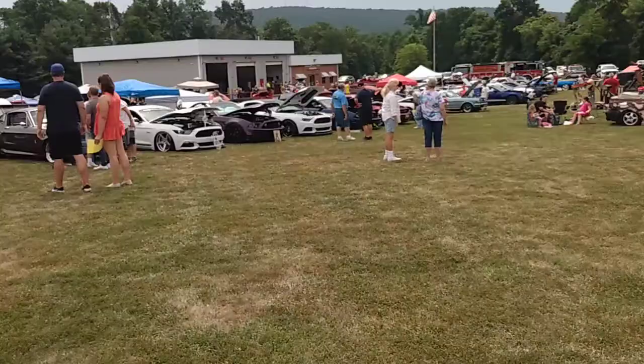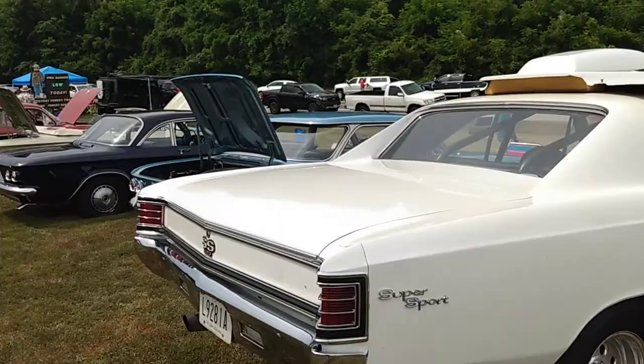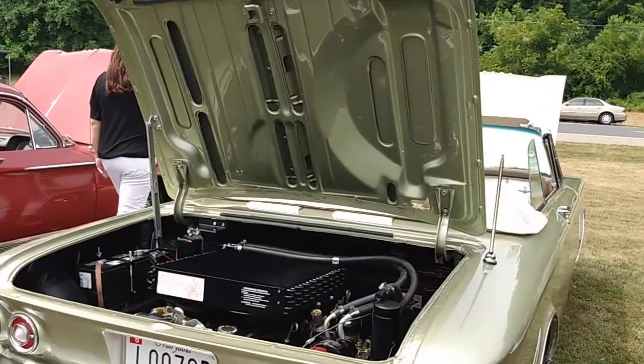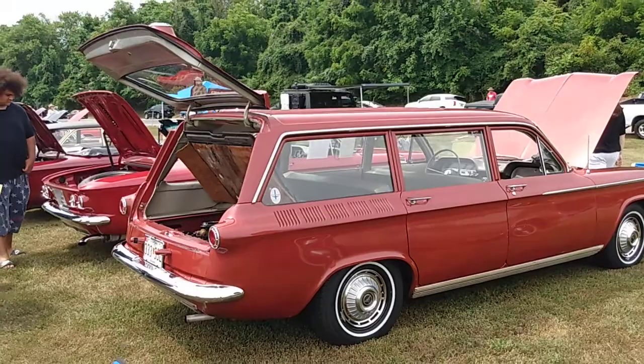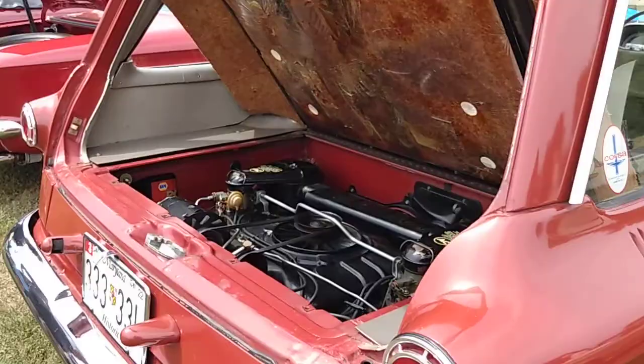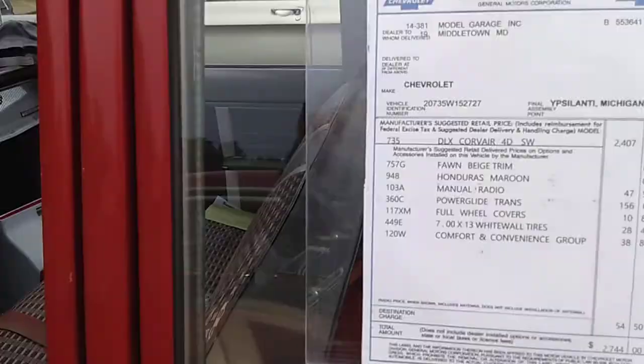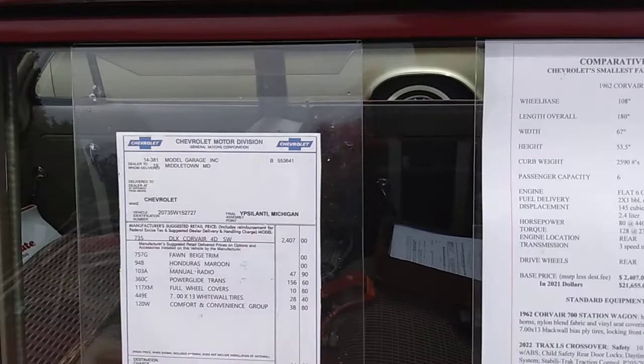Oh, the Corvairs! I love Corvairs. I had a '64 blue with white interior convertible and I'm so sad I sold it. Oh, that looks like a fast one though — these are just really, really cool. The station wagons — oh man. The station wagon with the engine in the back — I mean, that is as cool as it gets. Want to see the original window sticker for $2,744? Of course you do. Look at that — DLX Corvair four-door station wagon. These are really nice cars.